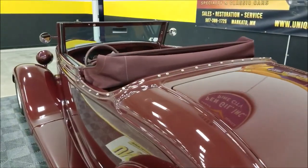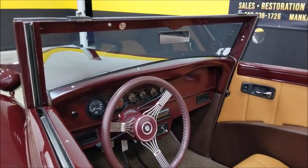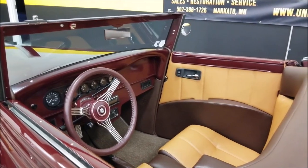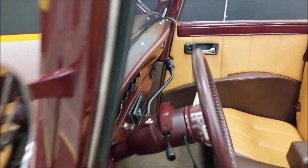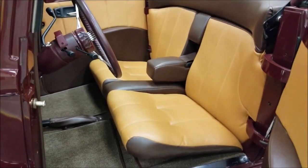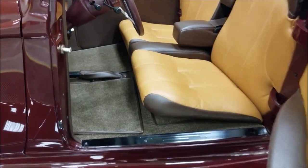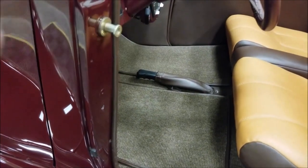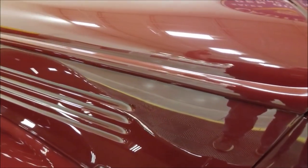This car you'll be proud of taking to any of your shows, local roll-ins, cruise-ins — and more than likely you're probably not going to see one like this. It does have suicide doors on it. Let's pop those open. One other thing: the hood latch is up here underneath the dash — you push it forward, it releases the latches on the hood, and you can lift the hood up.